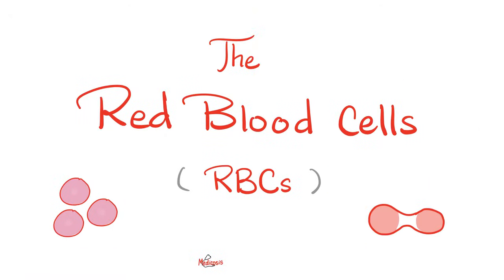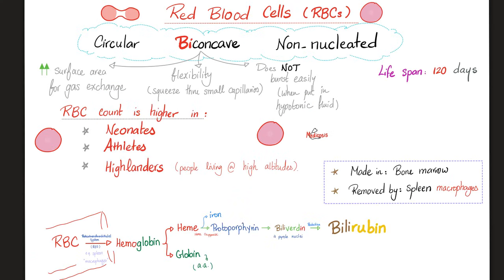Let's talk about your red blood cells — the most numerous and most abundant cells in your blood. You have to memorize these three words: red blood cells are circular, biconcave, and non-nucleated — they do not have a nucleus. They have a central pallor; in their center, they are pale. If you look at them from above, they are like a circle, but if you look at them sideways in a side view, they are biconcave. Why biconcave? Because this will increase the surface area, which increases the area available for gas exchange — oxygen is given to the cell, carbon dioxide is taken from the cell. This biconcave shape gives the red blood cell flexibility so that it can squeeze through small fenestrations in the capillary endothelium.